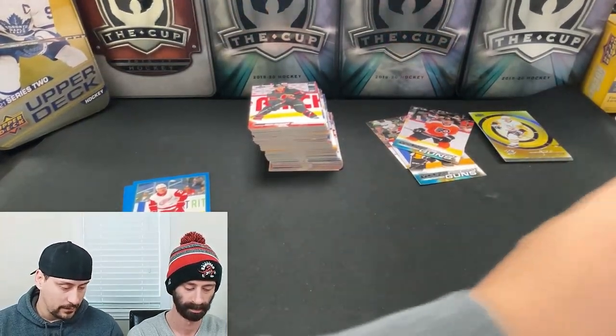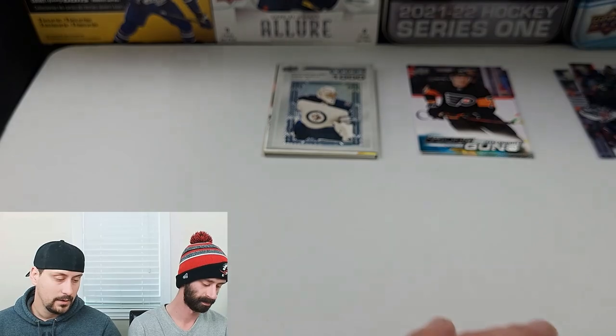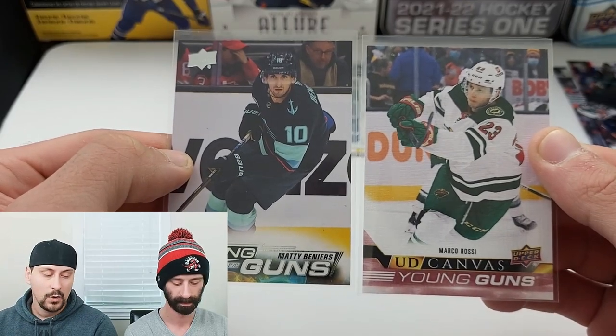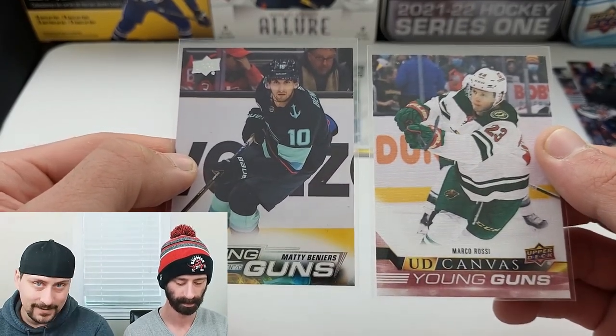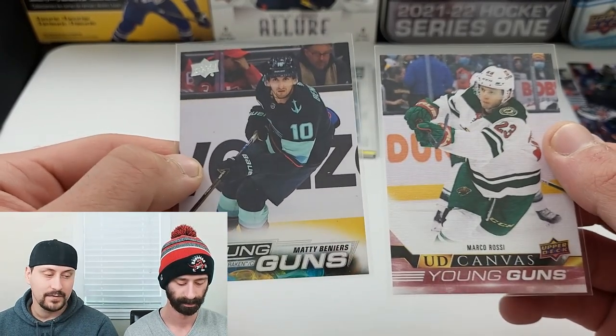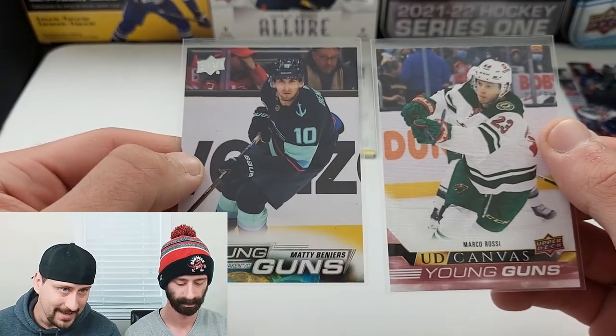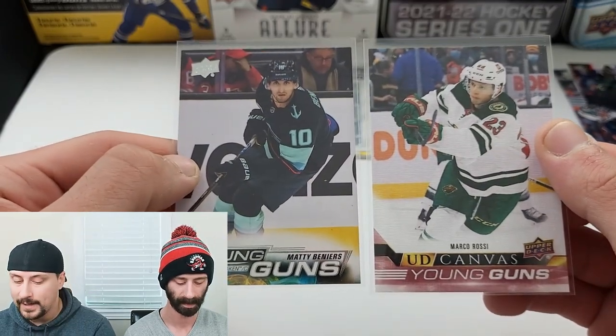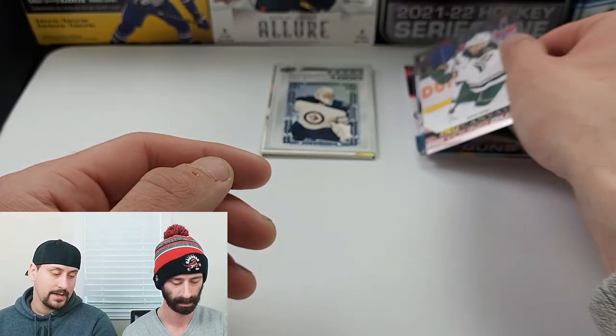We don't need to go through all the quick hits. The two prominent ones: we got a Marco Rossi Young Guns canvas and a Matty Beniers Young Guns. We beat the odds on Young Guns — pulled eight different ones in this product: seven regular and a canvas of Marco Rossi, which I didn't think was in Series 1. I thought they waited for Series 2 for most of those. That is the biggest hit of our first box. Let us know what you think, leave a comment below — we're always open to learn. Until next time, we're out.